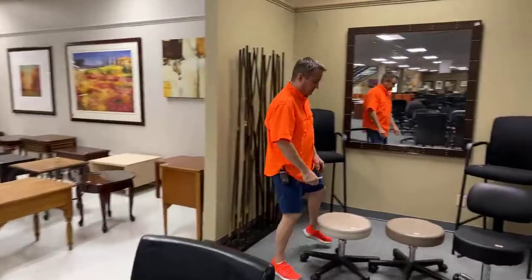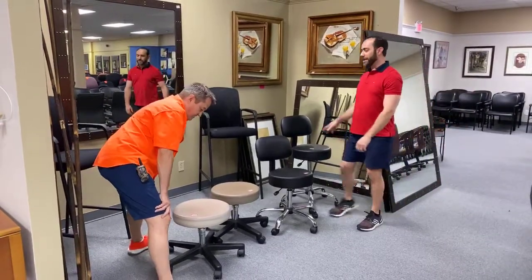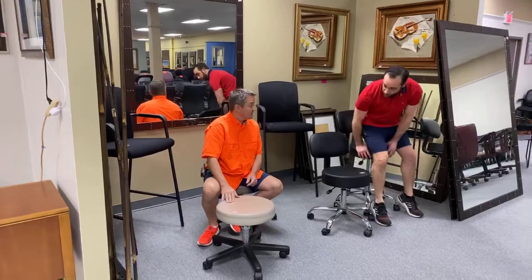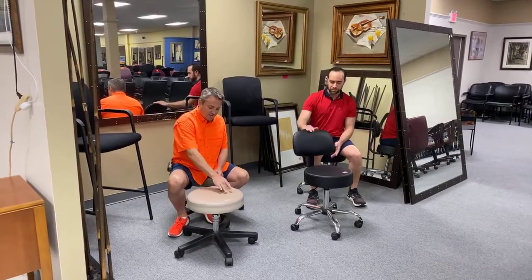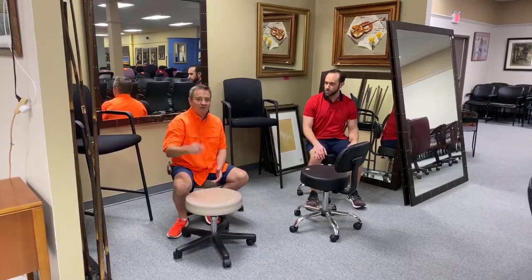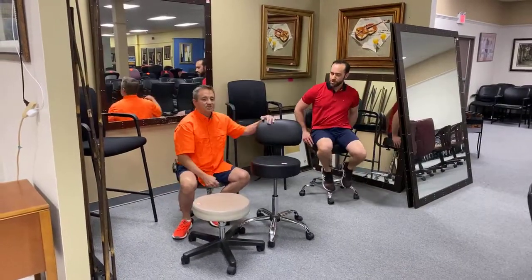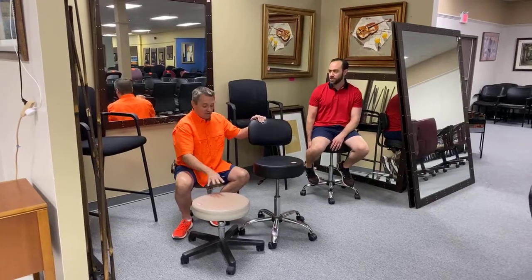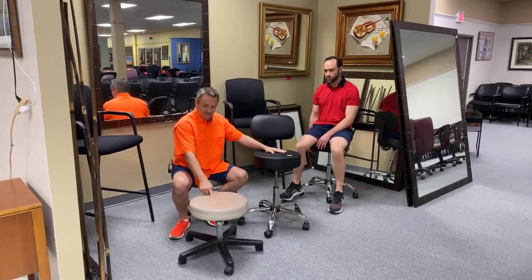We got these doctor stools in. If you play doctor, or you are a doctor, or you wish you were a doctor — these are $39.99 used and they screw up and down. These are height adjustable doctor stools with a little bit of back. This one means you're going to spend a little more time with your patient; this one means you hate your patients. These are $99 and look brand new. These are $39, they don't look brand new but they work perfect.